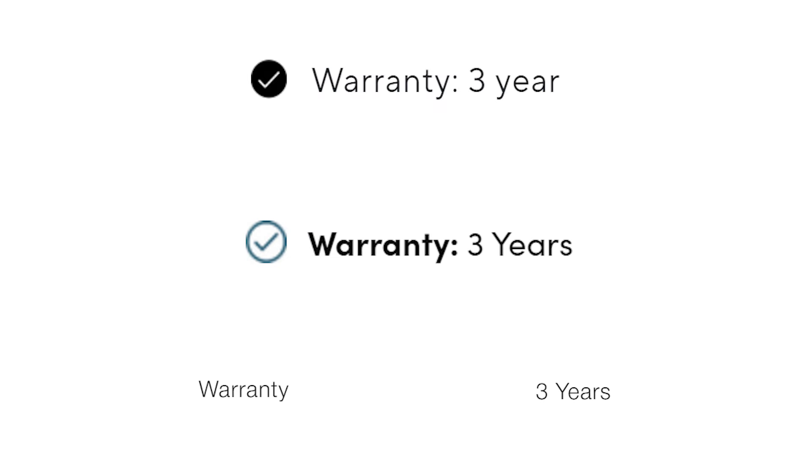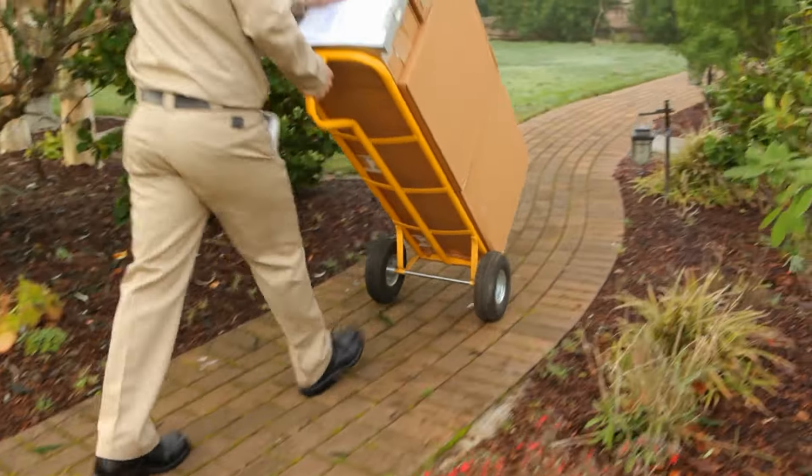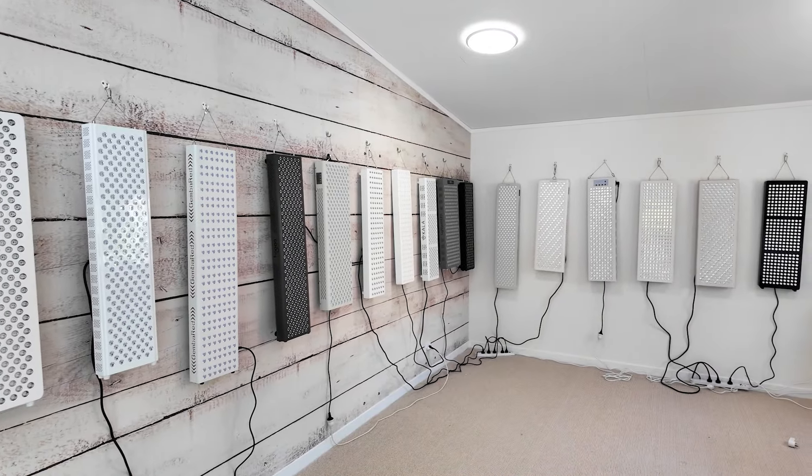Next, check what their warranty period is and what happens if something goes wrong. A lot of western companies have really great warranty periods — three years or even five years. With Chinese factory companies, you often only get a 12-month warranty, and there's always uncertainty about whether they'll actually honor it. You could be dealing with someone not fluent in English, and if something breaks, will you have to ship the panel all the way back to China? That could cost a lot of money.